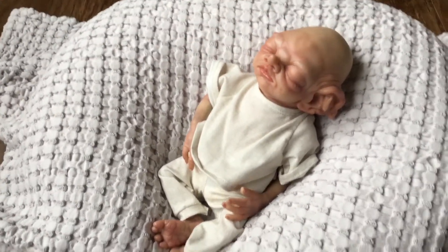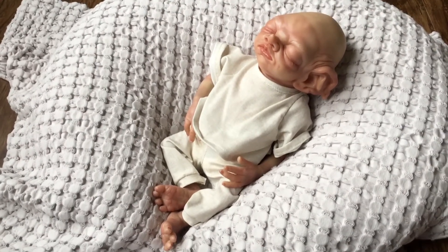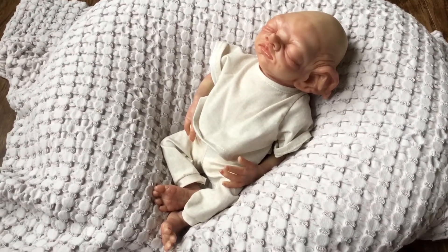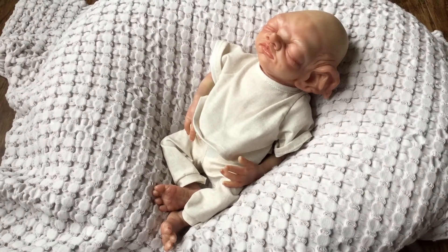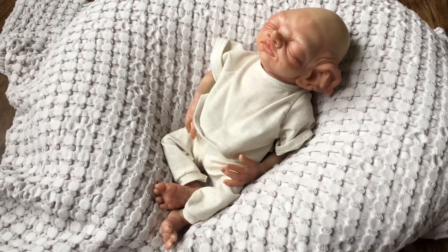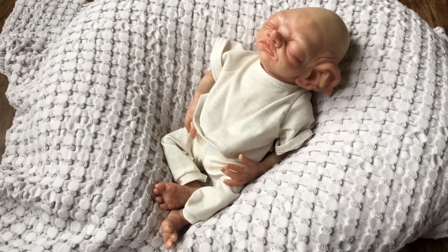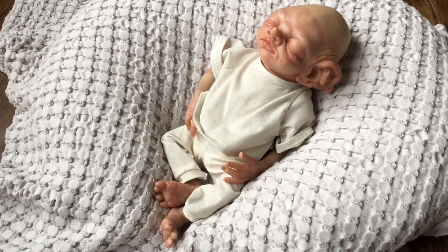I just wanted you guys to take a look at him over on Reborns.com — he is for sale right now. Maybe you might want to take a look at all of his pictures and make him your little manor elf. I hope you guys enjoyed taking a look at Little Beasley, and you guys have a great day out there. Bye-bye.